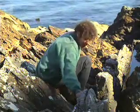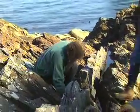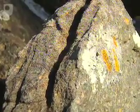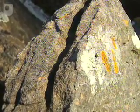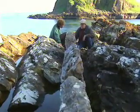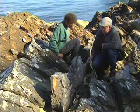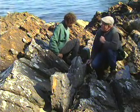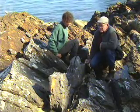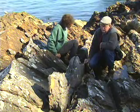Look, here's a dike. Is it igneous? No, it's a sandstone — quartz-arenite. Very odd. It's vertical and it's cutting across the bedding in the carbonates. The grains in it must have fallen from above; they can't have come up from below. There must have been some sort of a crack here — possibly an ice wedge?